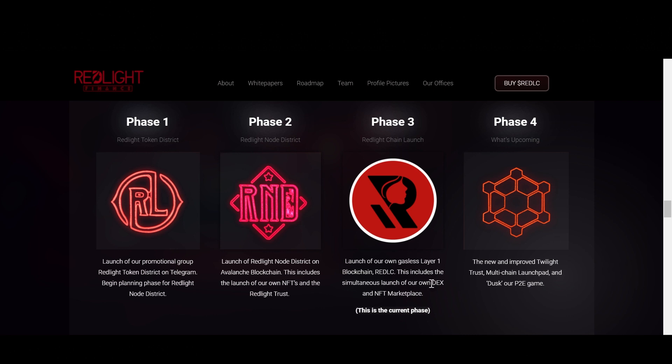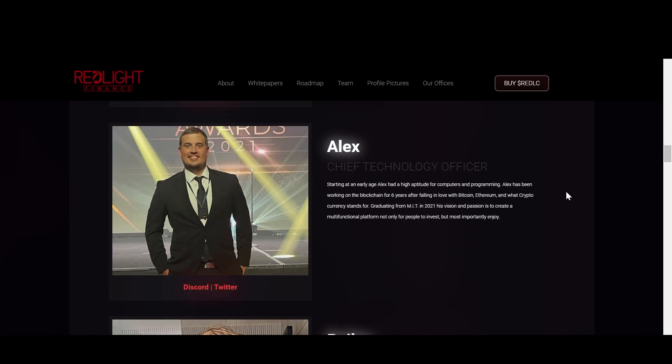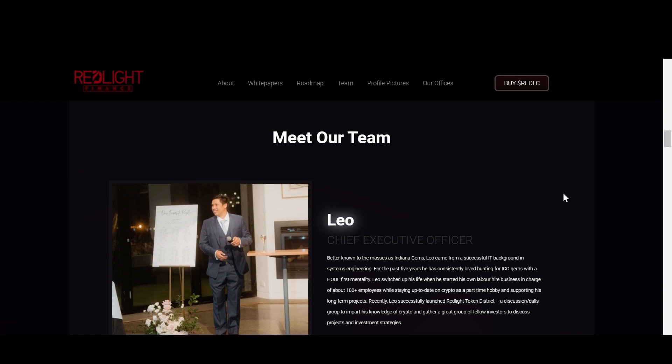Phase three also includes the simultaneous launch of their own DEX and NFT marketplace. Phase four is going to have an improved Twilight Trust, multi-chain launchpad, and Dusk RP2 e-game. They have a lot in store, and this is a project worth keeping an eye on.